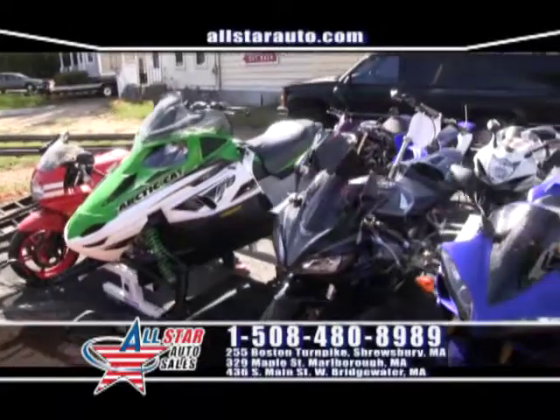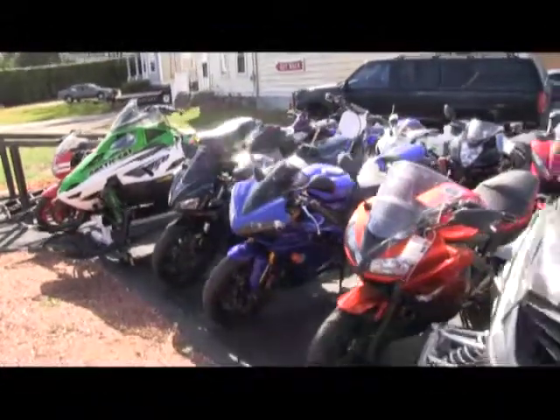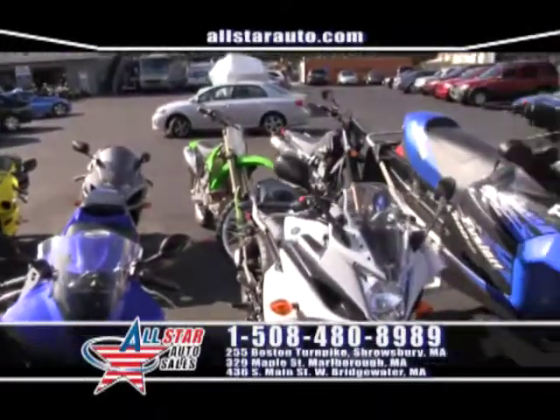We're open six days a week here at All-Star Cycles. We have all the bikes — sport bikes, Harleys, Can-Ams, and many more.